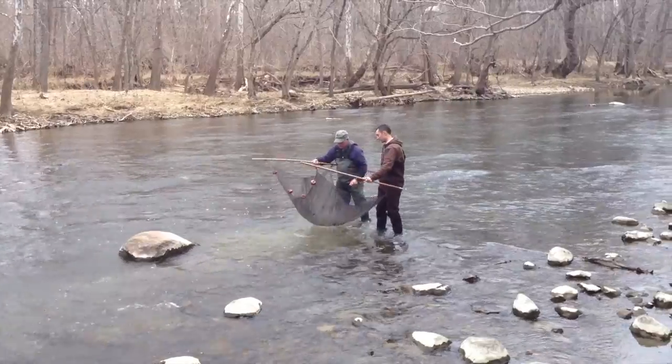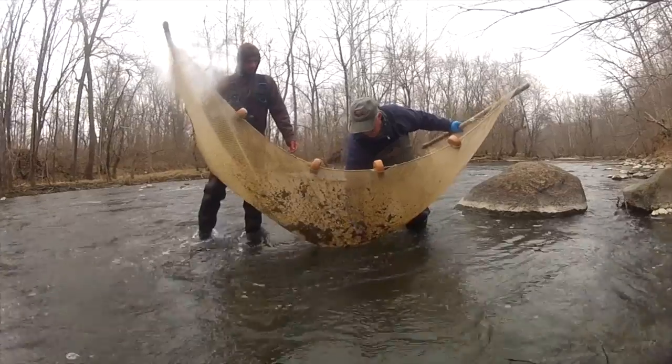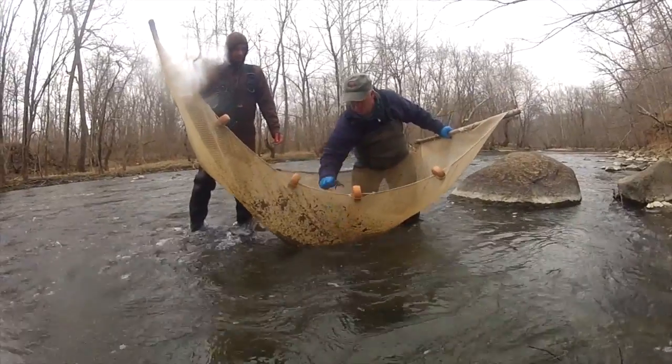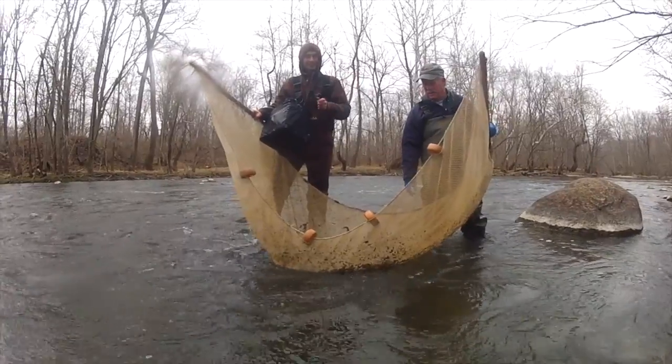Over the last 15, 20, 25 years things have gradually improved, and we now see a lot more diversity as far as darter species in the river there. And it's a direct indication that the water quality has improved.